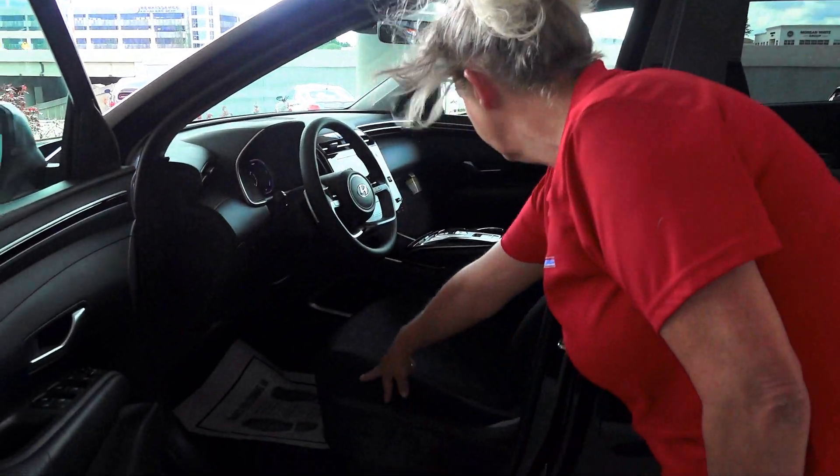Inside, you can see that this bottom trim level does have your power seats. It also comes with Blue Link, which gives you remote control from your phone — you can start your car and GPS your car from your phone.